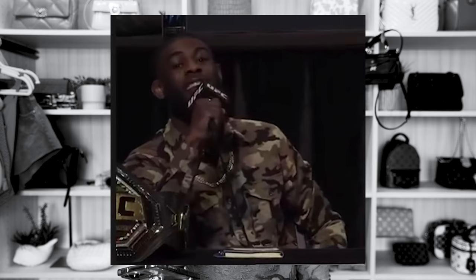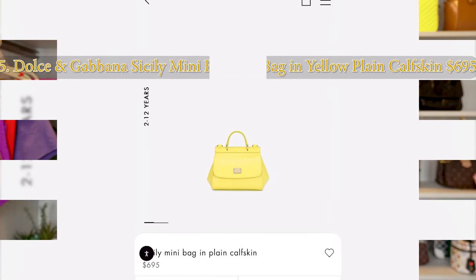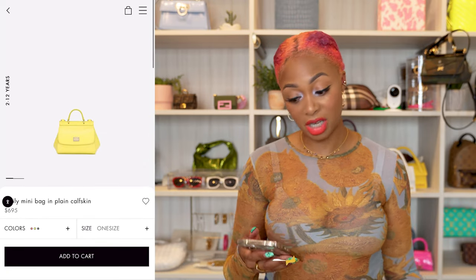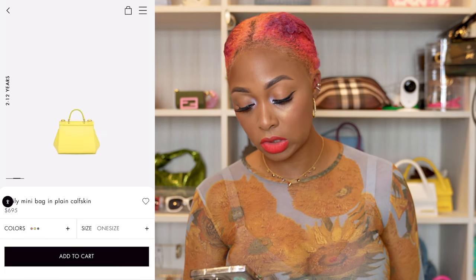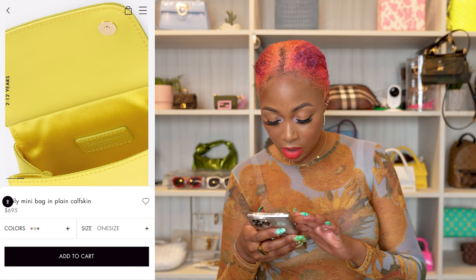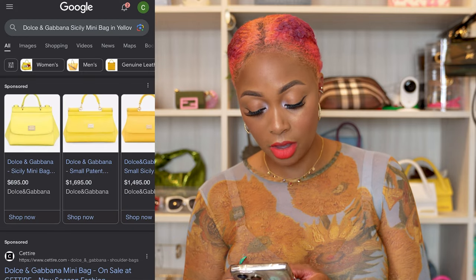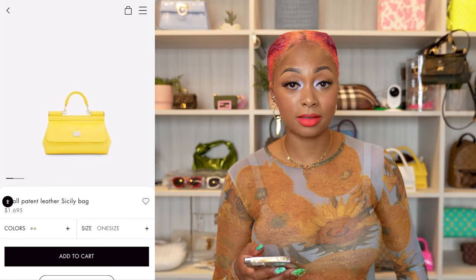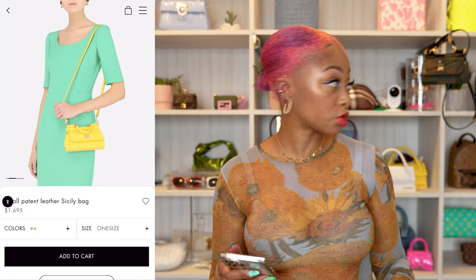This one is from Dolce & Gabbana — the Sicily mini bag in plain calfskin, color simply called Yellow, retailing for $695. It's a mini bag with an adjustable longer strap, top handle, structured silhouette, silver hardware, and a satin-like interior. If the mini is too small, they also offer a small version in patent for $1,695 — same style but larger, with a top handle, silver hardware, and a longer strap.